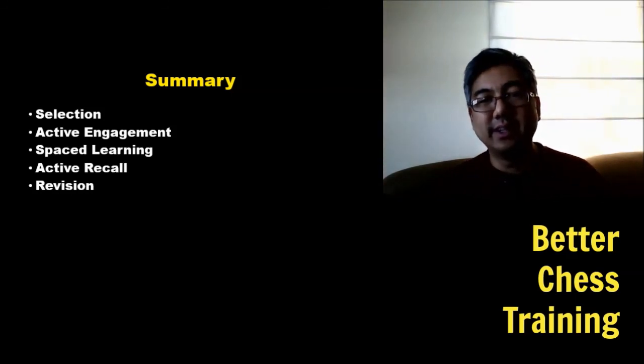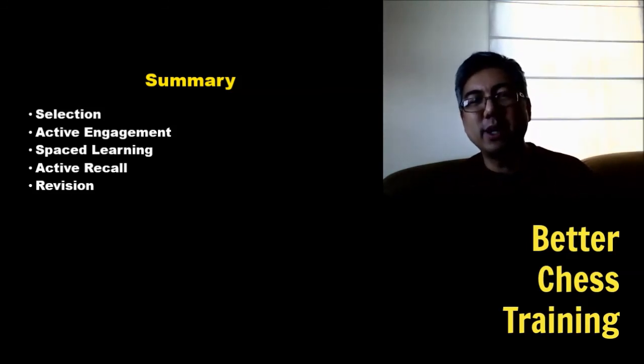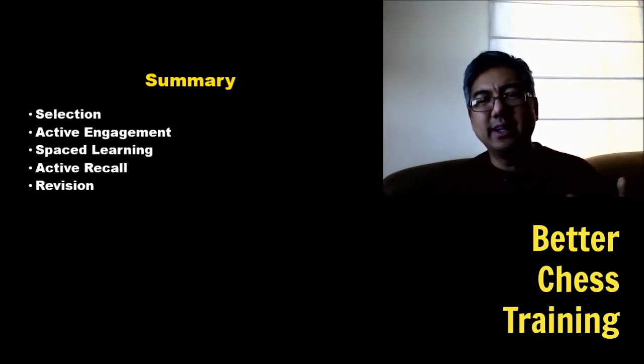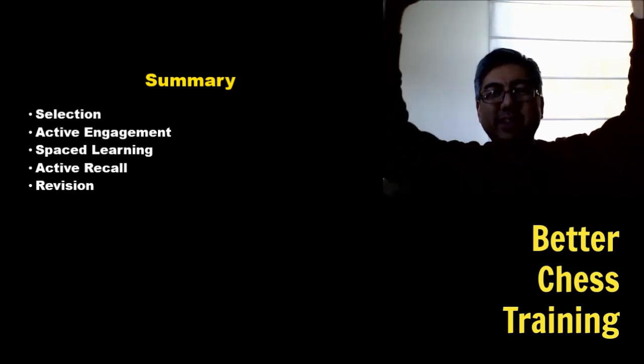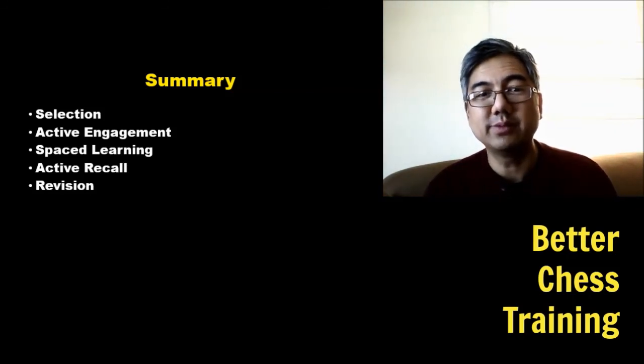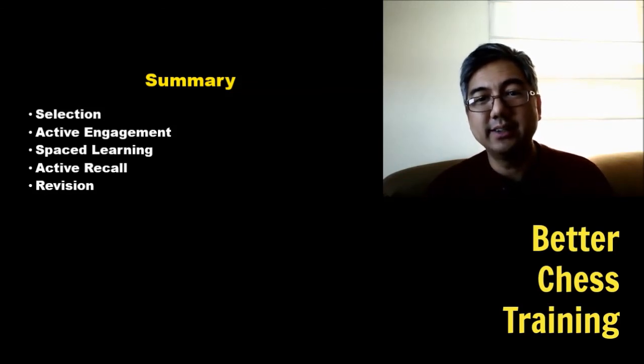Revision is the final step — over time you're categorizing and simplifying your knowledge, owning it, sculpting this big mountain of knowledge into your own knowledge base for your games. It could be hard work, but it's necessary and at the very least beneficial for accelerating your learning when studying chess books.